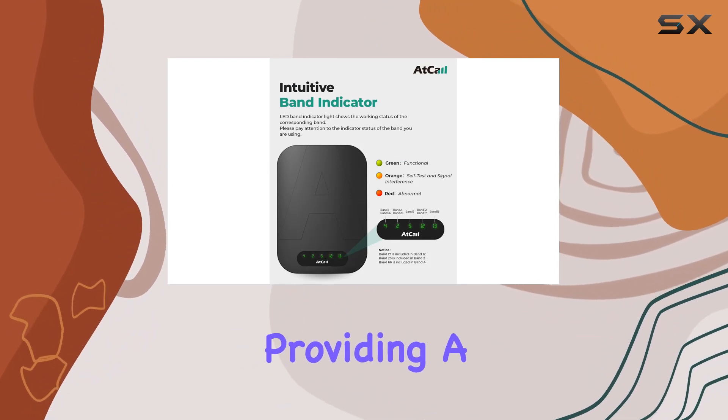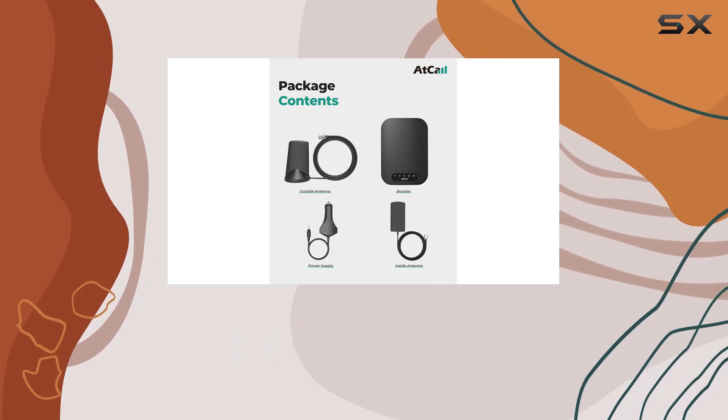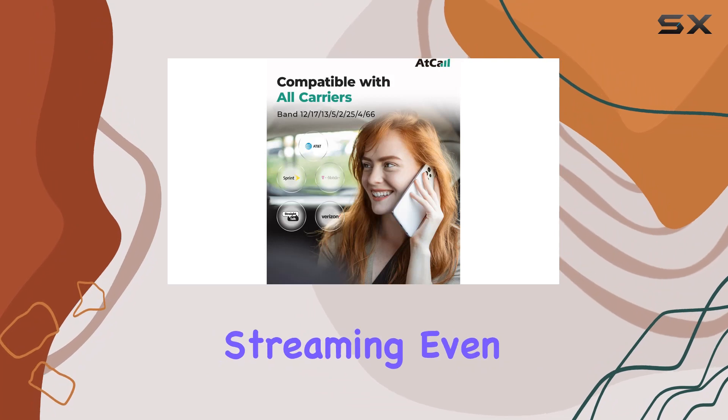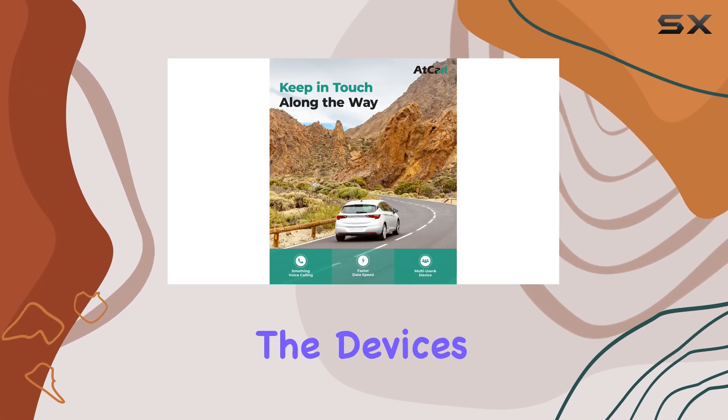One standout feature of this booster is its impressive max gain of 50 dB, providing a significant boost to your signal strength. This translates to fewer dropped calls, clearer voice quality, faster data speeds, and improved audio and video streaming.